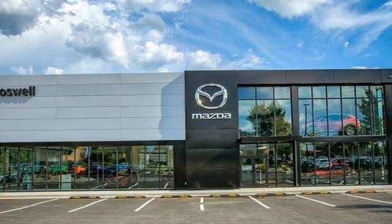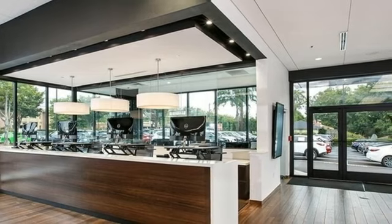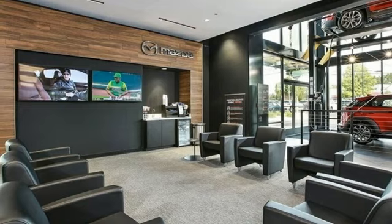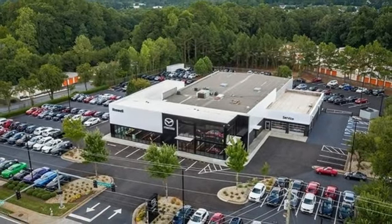Skyactiv G engine, front heated leather bucket seats, integrated navigation system with voice activation, auto dimming rear view mirror, dual zone climate control.